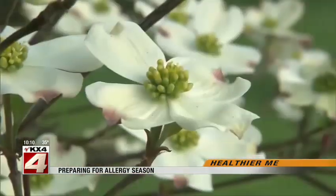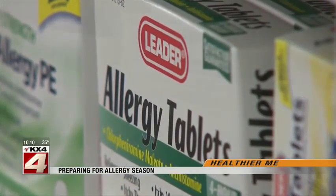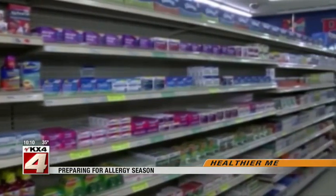Cleveland's advice to allergy sufferers is to start over-the-counter medication before you even see the pollen actually build up. Folks will want to start their allergy medications two to three weeks prior to that. One of the most common options to ward off the worst symptoms of seasonal allergies include oral antihistamines like Zyrtec, Claritin, and Allegra.